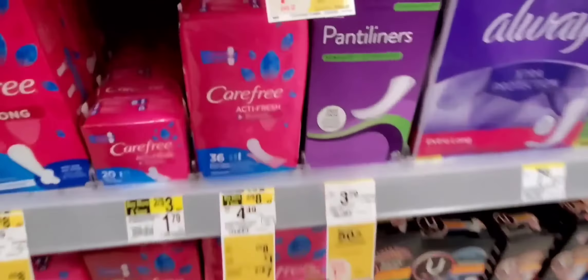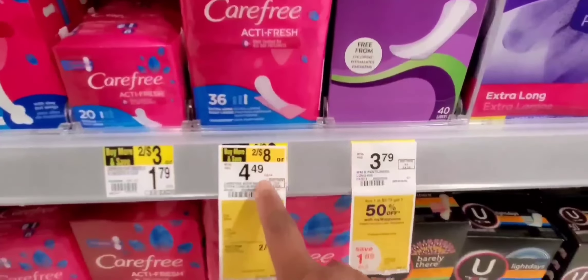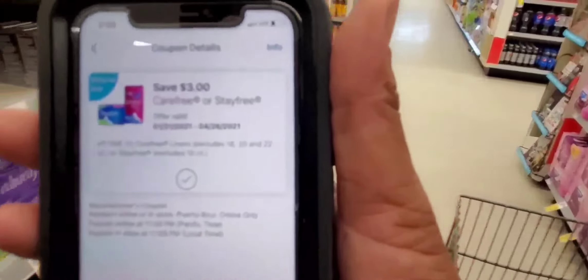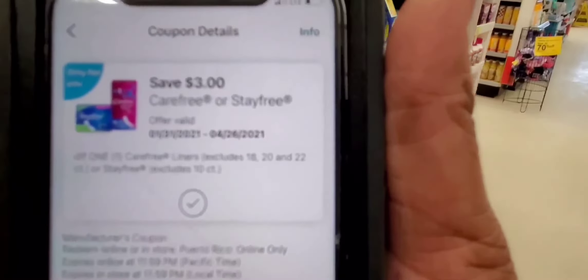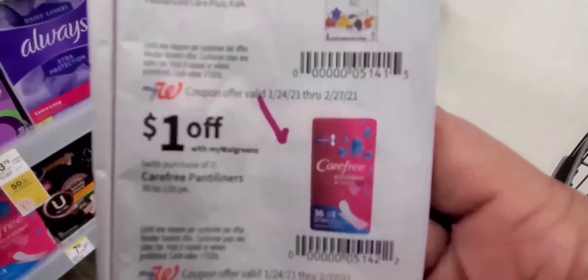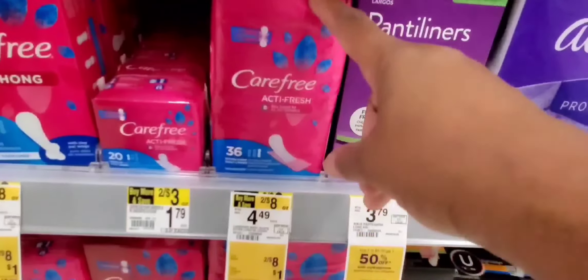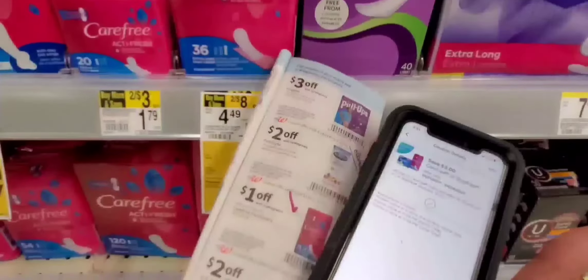Next is Carefree — two for $8. You need to buy two to get the $8 deal. On the Walgreens app, there are both manufacturer coupons and Walgreens coupons. The manufacturer coupon is $3 off Carefree or Stayfree on one. Then you grab an IBC booklet and use the Walgreens coupon for $1 off two. That gives you $4 off altogether, making these $2 each — or $4 for both. That is a stacked coupon right there.